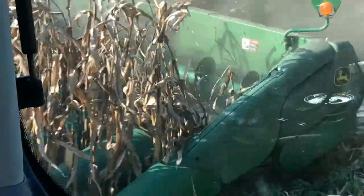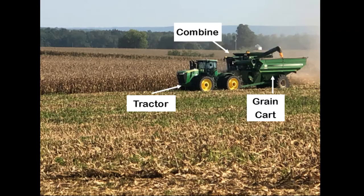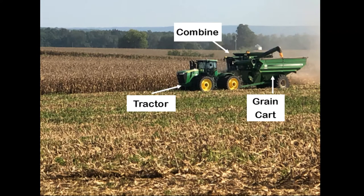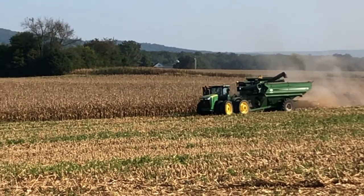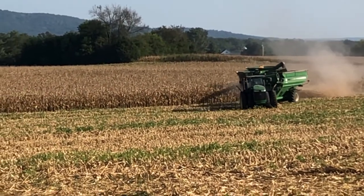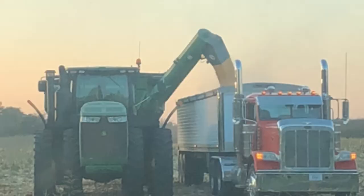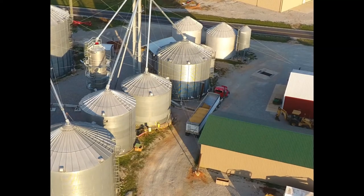The combine, as it's going through the field, separates the grain from the trash. When the combine gets full, the tractor pulls the grain cart under the combine, and the combine dumps the grain onto the grain cart, which then takes the grain to the side of the road where the tractor trailer truck is parked. You put the grain from the grain cart onto the truck, which then takes the grain to our grain bins where we unload it and store it.